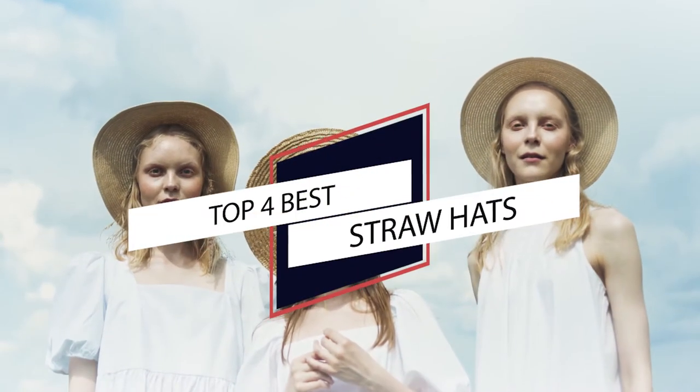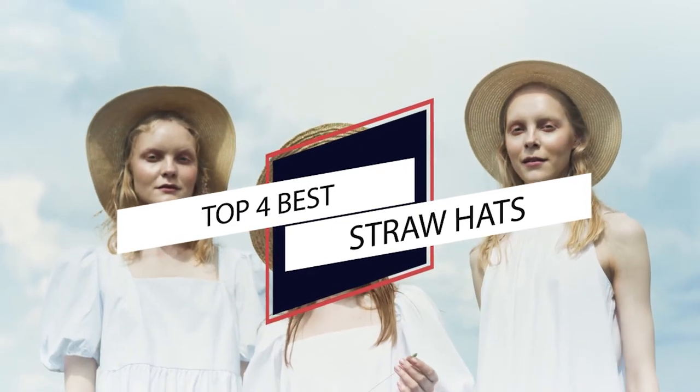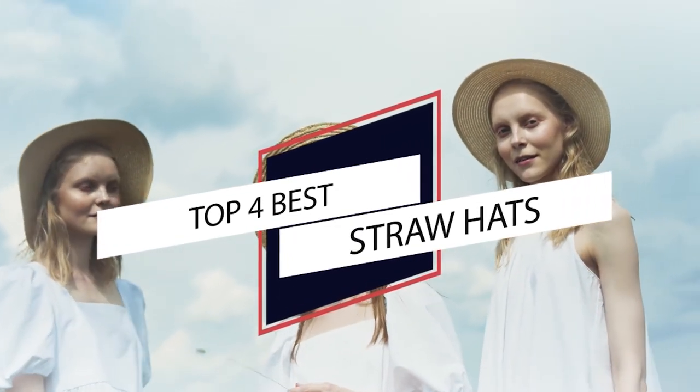A timeless, fashionable, and utilitarian wardrobe staple, a straw hat is made of tightly interwoven synthetic or natural straw materials and is brimmed for sun protection. Here are the top 5 best straw hats to help you choose one for you.